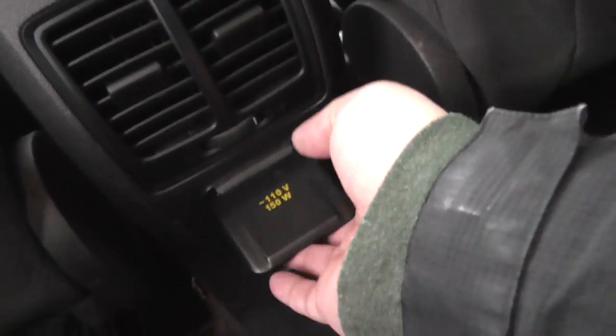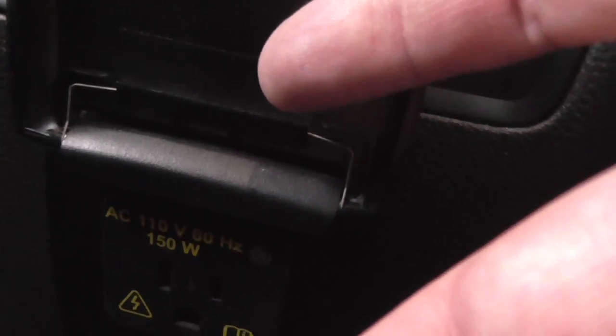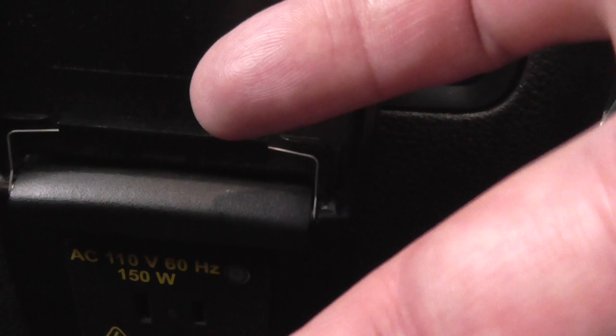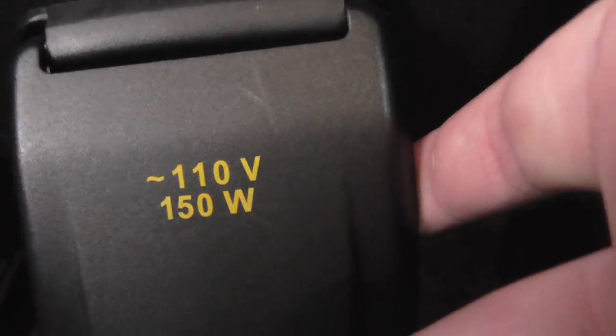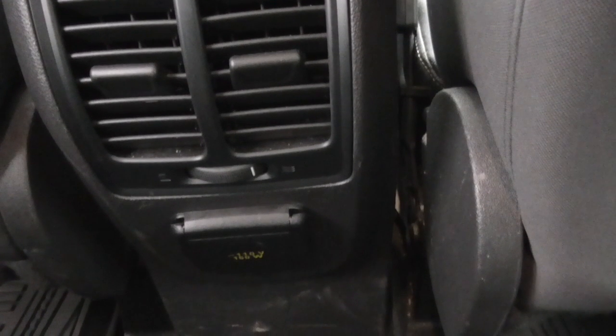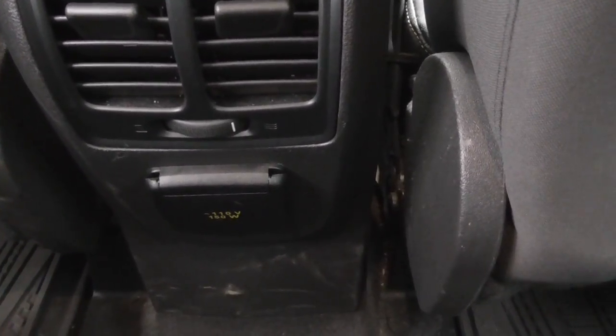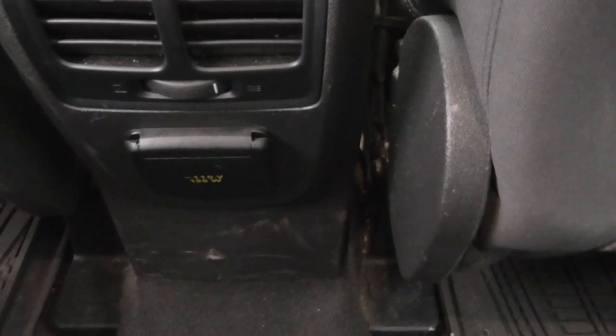One feature that was very good was the 110-volt outlet — that was a very good feature. I saw the LED lighting and everything, and the climate control being electronic, but everything was all easy to read out, especially on the radio.